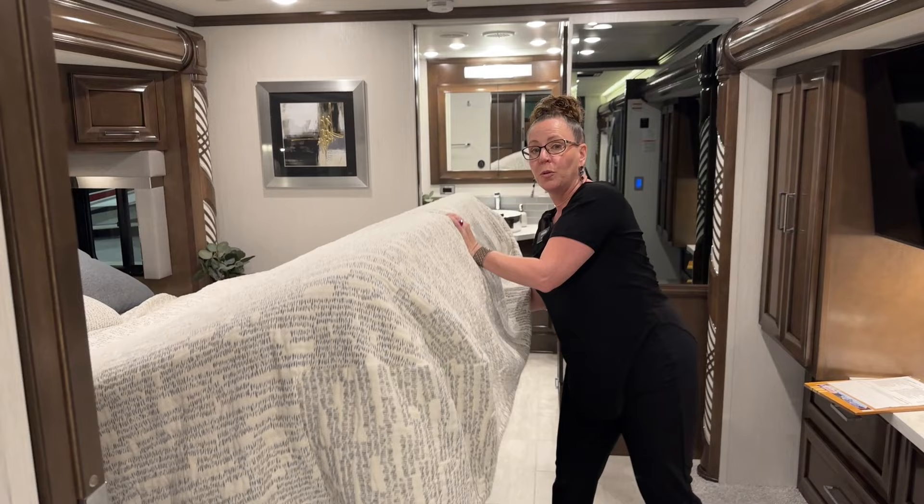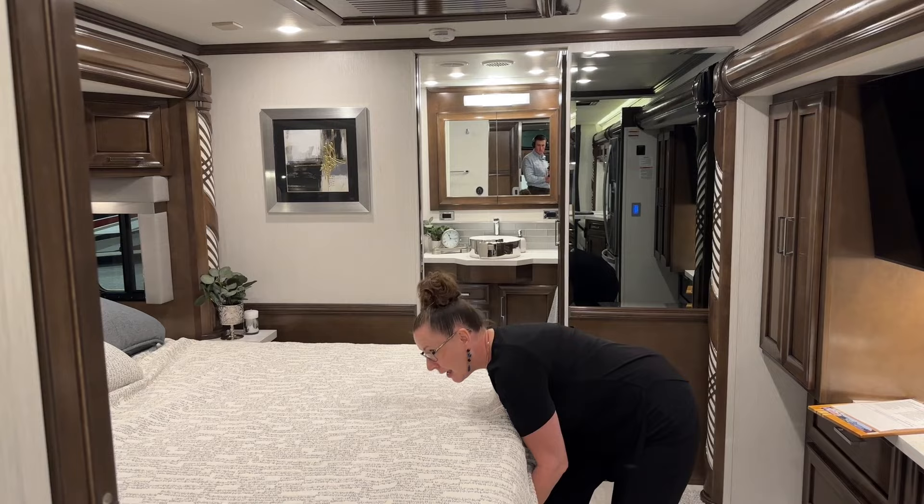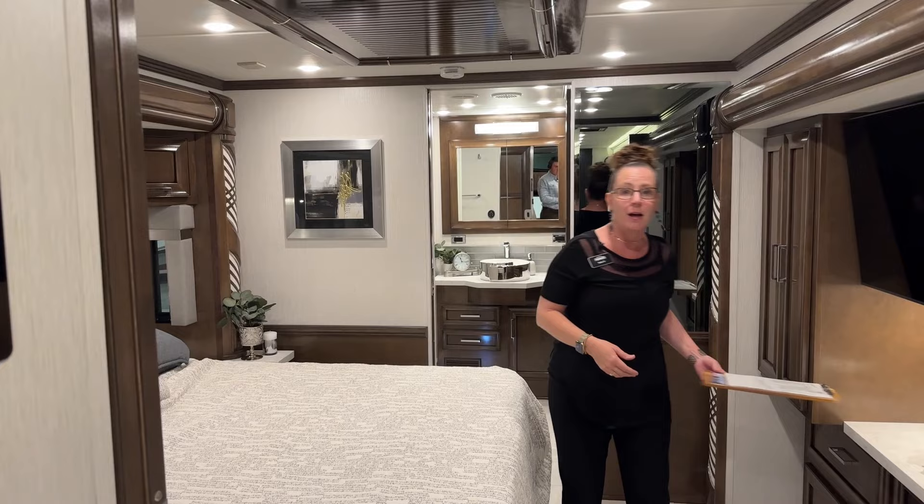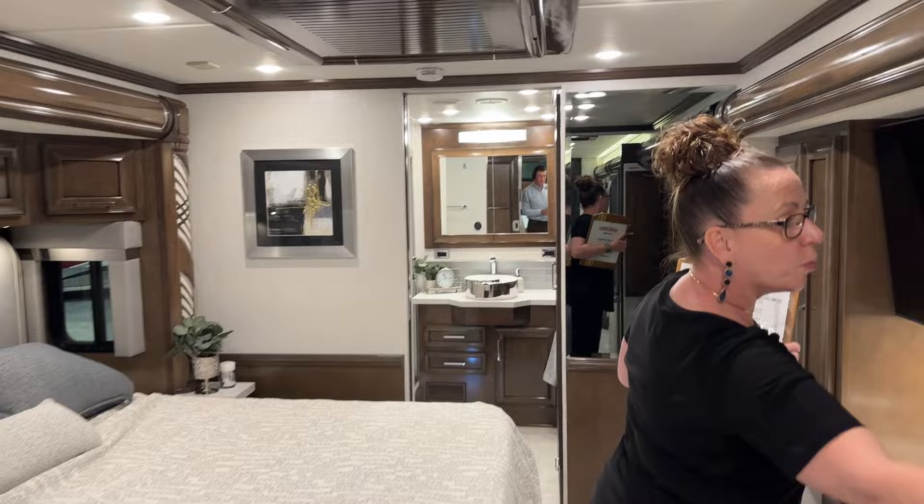Because this coach is one of the convertible dinettes that does not have the extendable booth, there are no extra chairs in this coach. However, much like the cutting board, if you think having an extra chair that you could store underneath flat at that table would be useful to have an extra seat, you could order one of those from Newmar — we would be happy to provide that to you within your purchase.